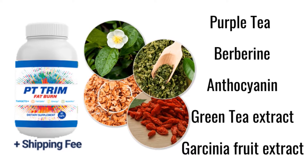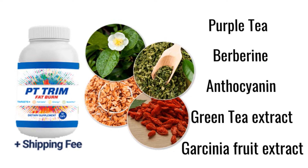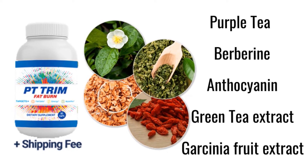The main key ingredients of the PT Trim Fat Burn formula are purple tea, berberine, garcinia fruit extract, anthocyanin, and green tea extract. The recommended daily dose is two capsules with a large glass of water. While using it, be sure to get enough sleep.